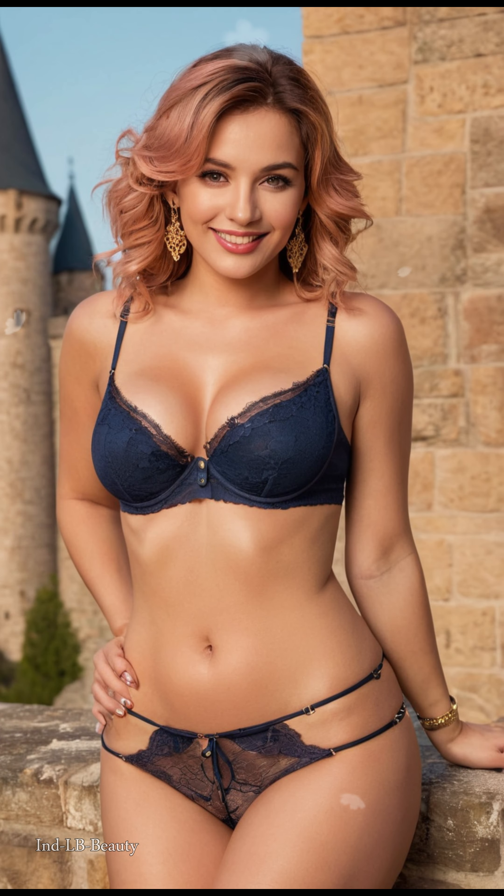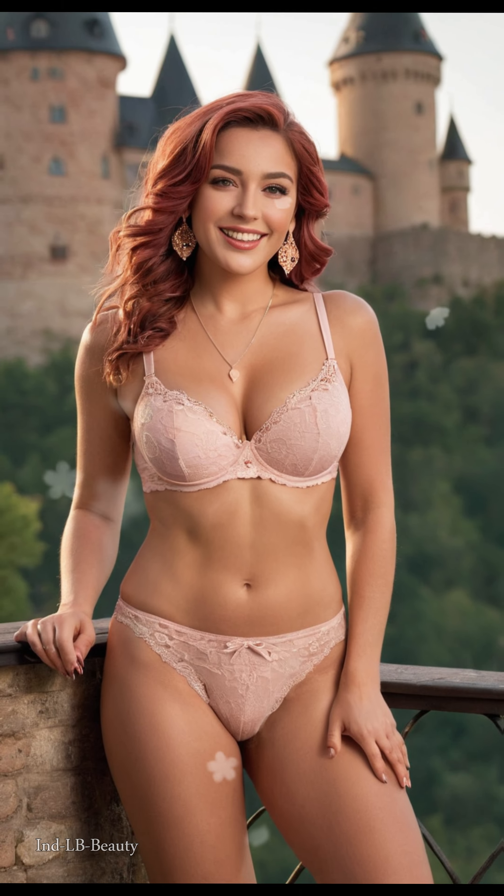Imagine our 22-year-old Mexican girlfriend, radiating elegance and charm, adorned in fashionable casual tops and denim short dresses against the backdrop of this architectural marvel.